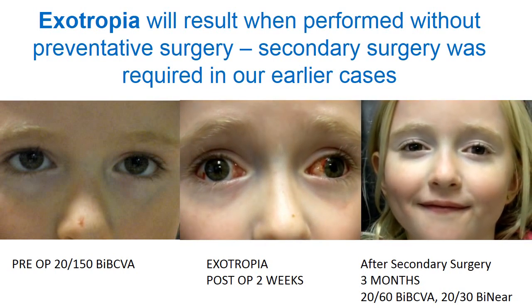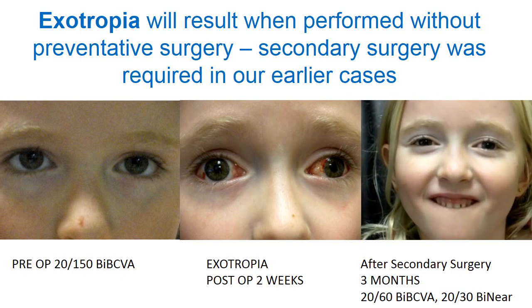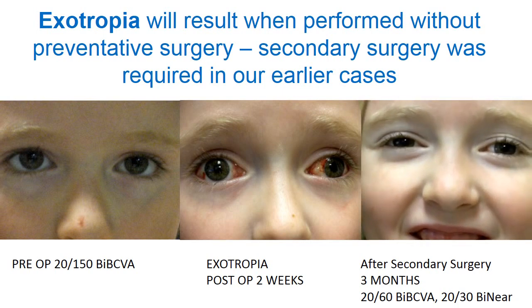However, she underwent secondary surgery successfully and is actually one of our best vision recoveries, going from 20-150 to 20-60 in the distance and 20-30 at near.